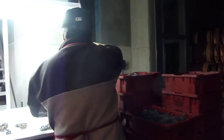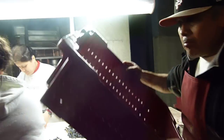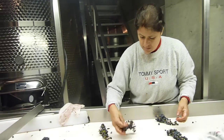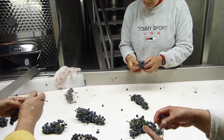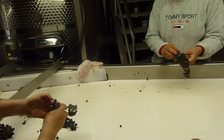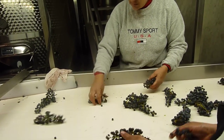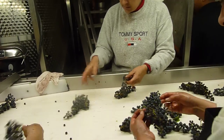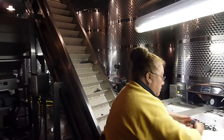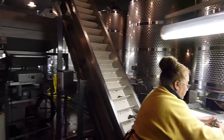Each bin is individually dropped on a sorting belt. Here is the sorting belt where we have the first sorting of the clusters, taking out any sun-dried or rotten grapes, any leaves or anything else that would not be perfect for the wine.